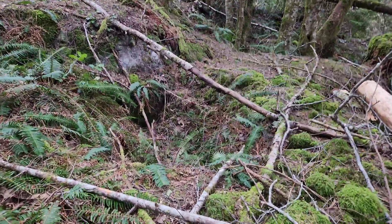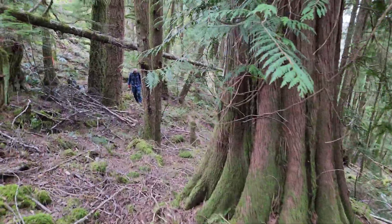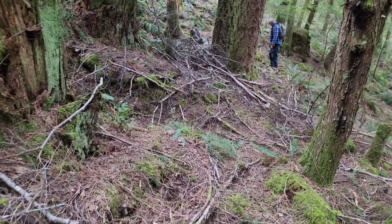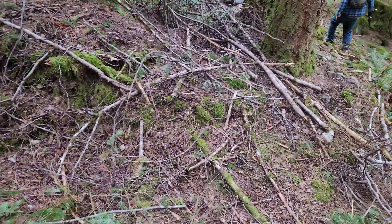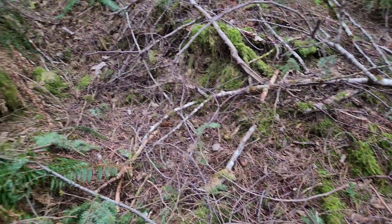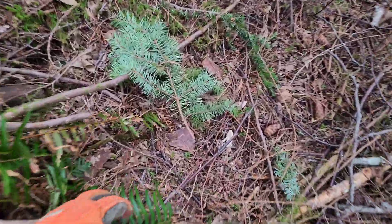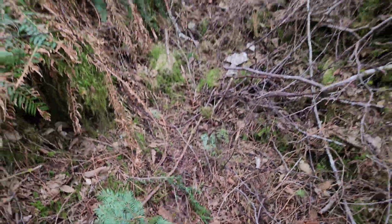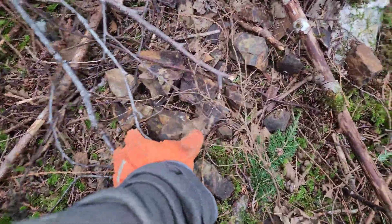You have an old pit right here, and over here you have a trench which is now covered in debris. We found loose samples all in here.